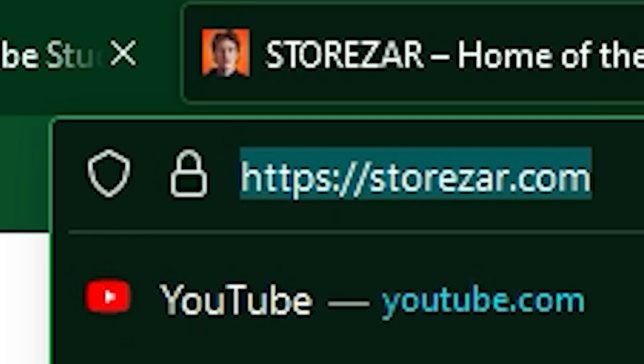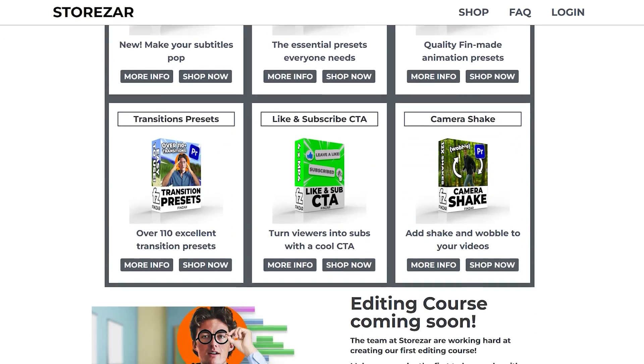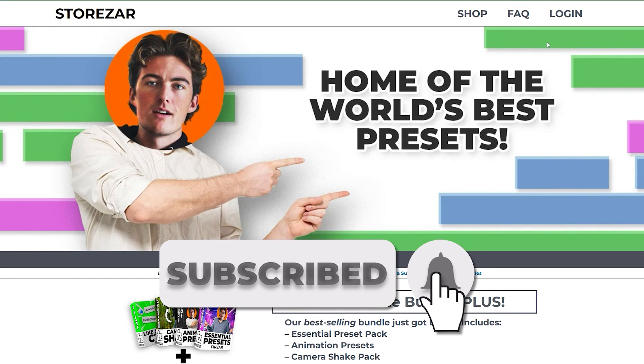And if that's not enough, then head to my website, Storzar.com, where you can purchase hundreds more professional presets designed by me. And also subscribe, and make sure to check out our other tutorials on our other presets.